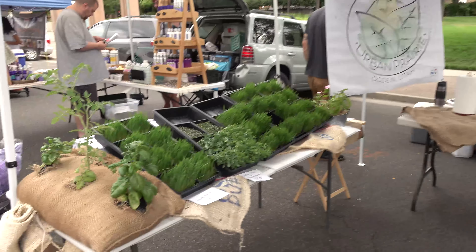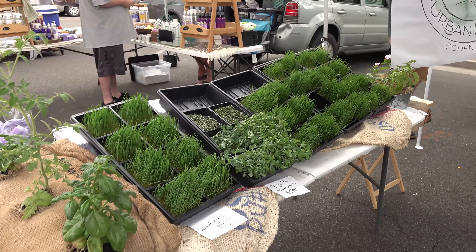We also have microgreens and wheat grasses that I grow hydroponically over here. And if you don't have a dog, can you still buy the antler chews? Yes! I have an online store — shedantlerdogchews.com — and I can ship them or I'm always willing to meet people too.